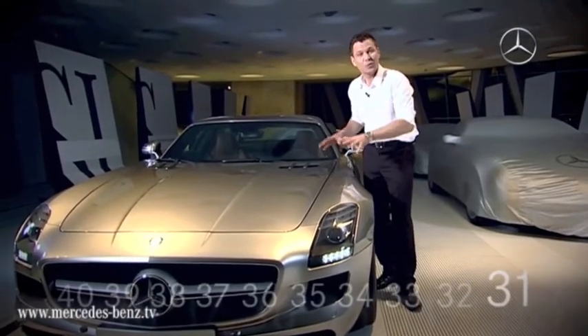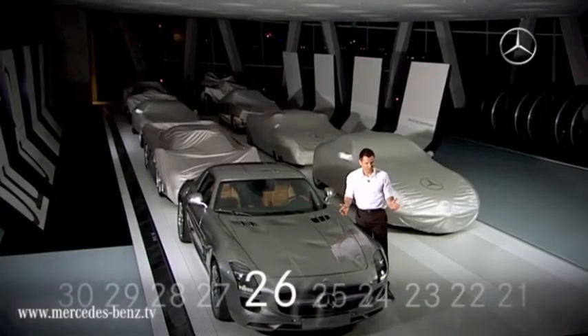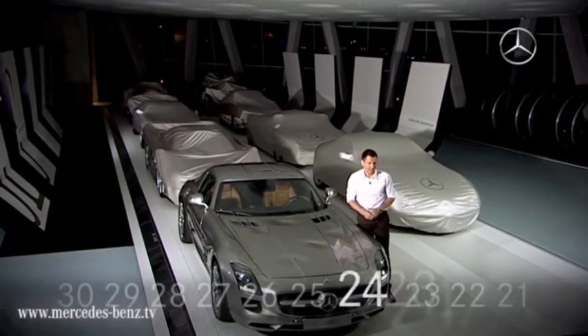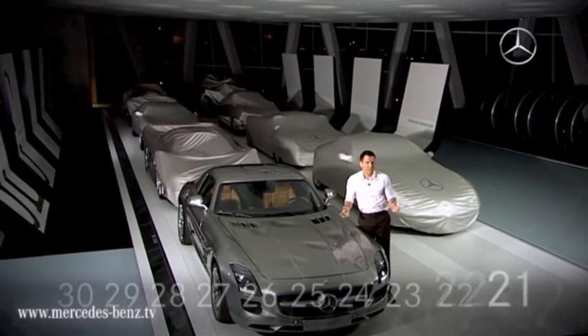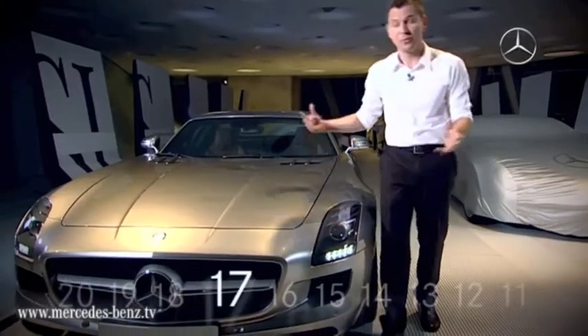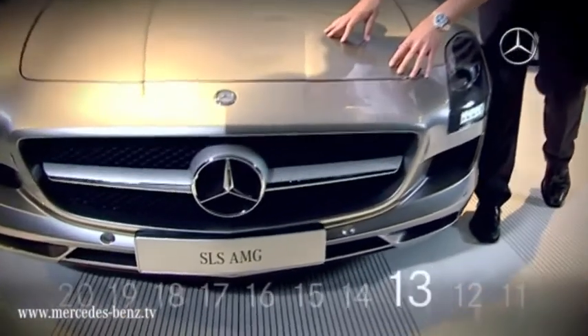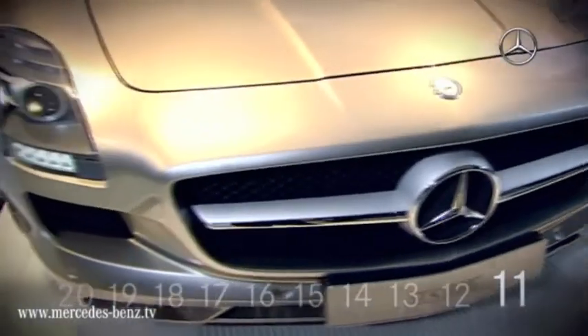Naturally, the car is built using lightweight components. It has an aluminum space frame, a carbon prop shaft, which makes it much lighter, of course. But otherwise, it has all the luxury features you'd expect. When you take a look at the front and the Gullwing doors, it's clear that it's the successor to the legendary 300SL, which was the sports car of the last century.